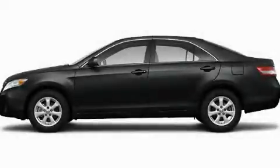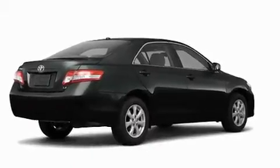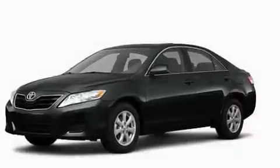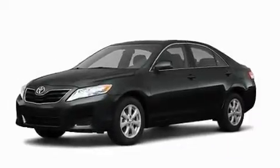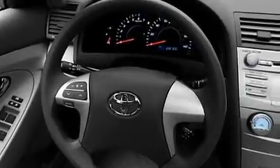This is a brand new 2011 Toyota Camry. Its top features include a speed sensitive volume control system, cruise control, a rear window defroster, a CD player, privacy glass, a low tire pressure indicator, a stability control system, an anti-lock braking system, dual airbags, and folding rear seats.